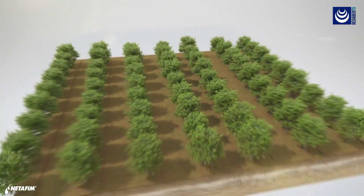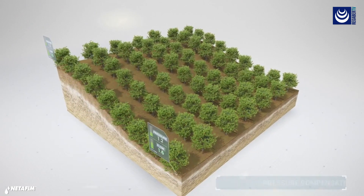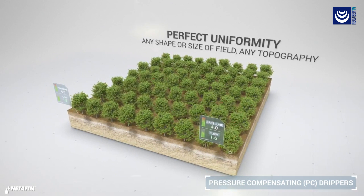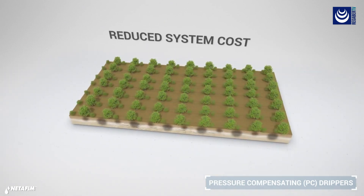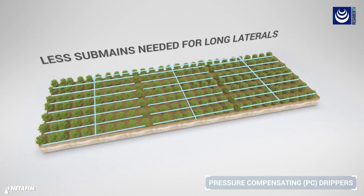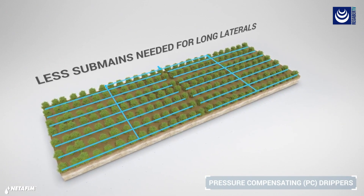When you're looking to grow perfectly uniform crops on any shape or size of field, pressure compensating drippers help you get the most from every field. They can also make your irrigation system more economical and easier to operate by allowing you to deliver uniform water and fertilizer application along extra-long laterals using fewer sub-mains.